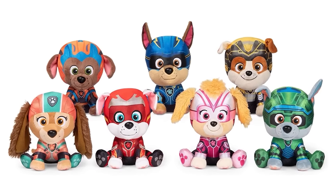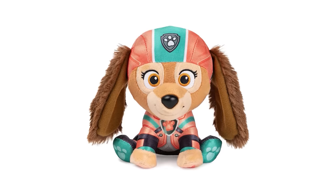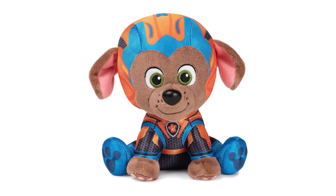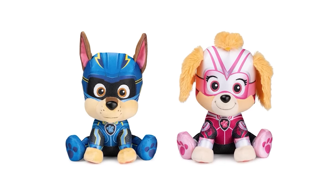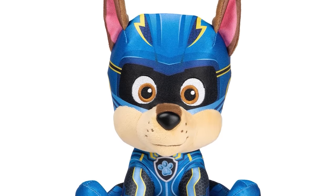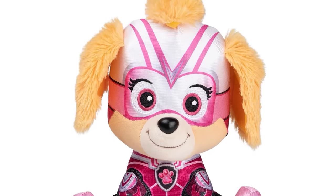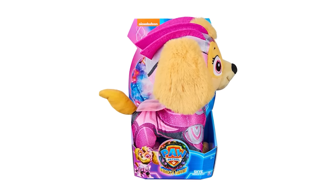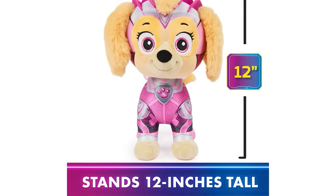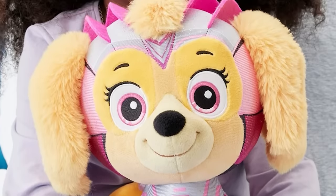For $12 each, Gund has a wide range of 6-inch The Mighty Movie plushies. Choose from Chase, Liberty, Marshall, Rocky, Rubble, Skye, and Zuma. Retailing for $15.99 each, Gund also has 9-inch officially licensed The Mighty Movie plushies of Chase with his electric blue police uniform with yellow accents, and Skye with her pink aviator uniform with silver accents. The 12-inch Skye premium plush retailing for $14.97 is super soft and cuddly. She stands 12 inches tall with soft fur, embroidery details, and realistic details to inspire creative adventures — perfect for playtime or nap time.